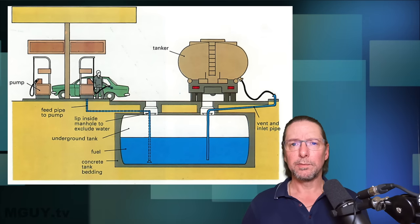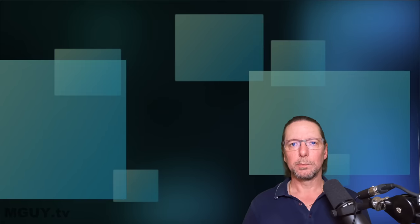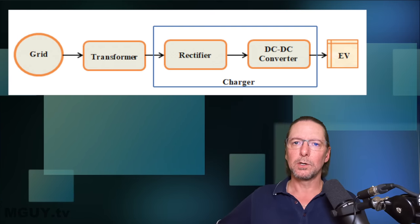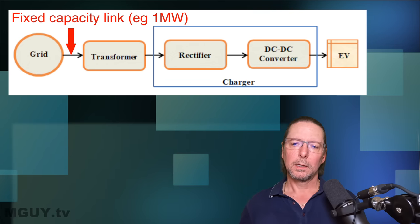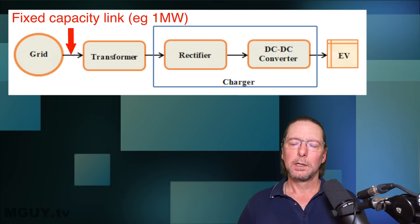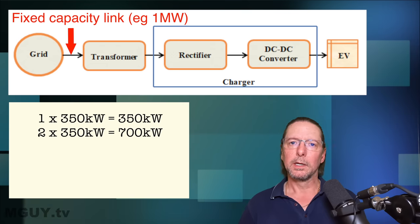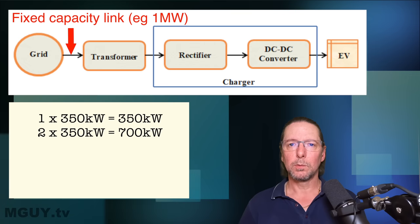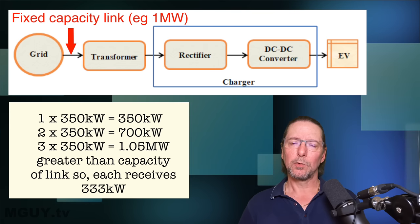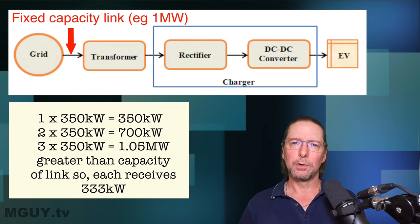The real problem with an EV charging station is that there's no tank that acts as a buffer to deal with additional demand. The connection between the EV charging station and the grid is of a fixed capacity. For example, if an EV charging station has a maximum connection of one megawatt to the grid, then if one or two vehicles are charging at 350 kilowatts they will each get the full 350 kilowatts. But if there are three people trying to charge at 350 kilowatts and there's only one megawatt of power available, each of those chargers is going to be scaled down.